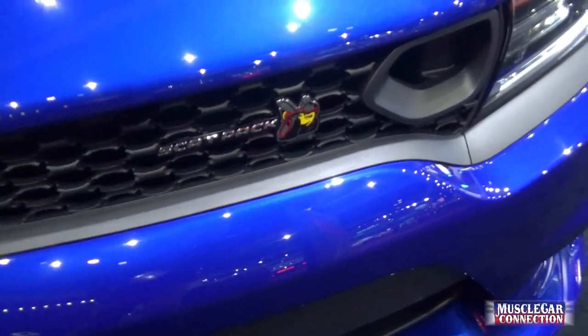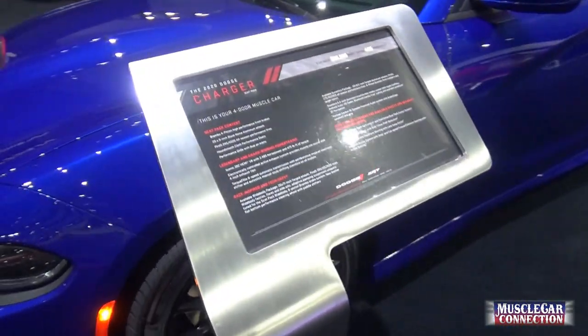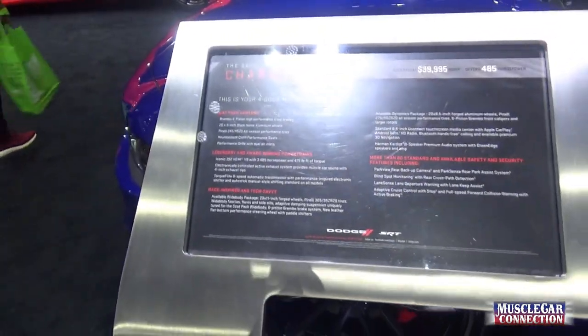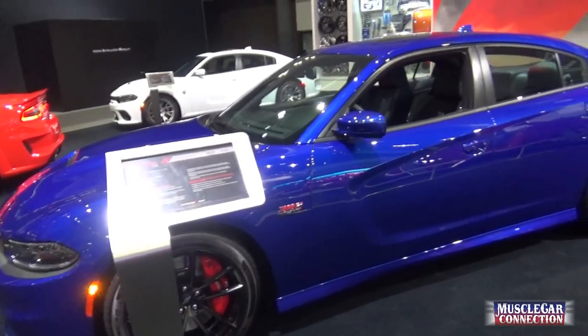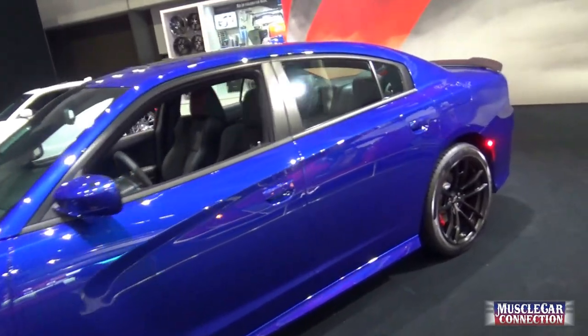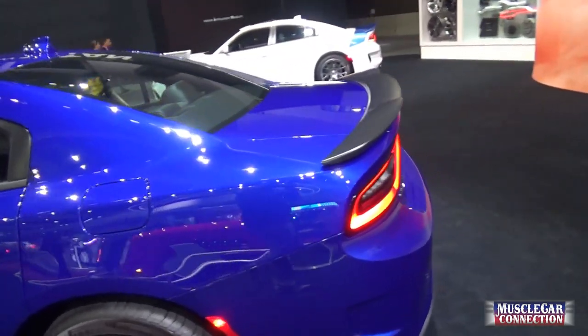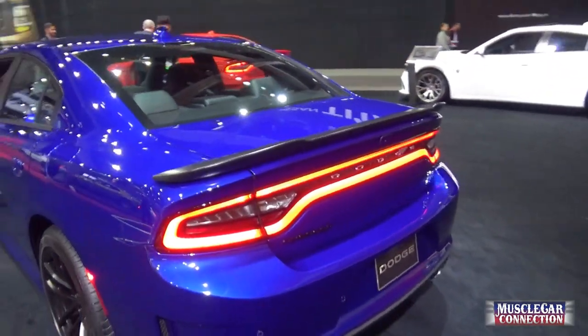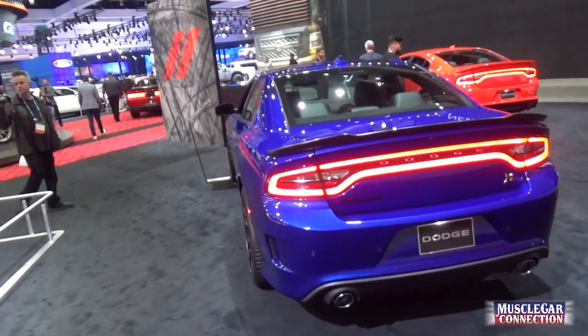This one's a Scat Pack edition. It starts at just under $40,000 and has a 392 Hemi — almost 500 horsepower in the base model. These things are modern-day four-door muscle cars, no doubt about it.